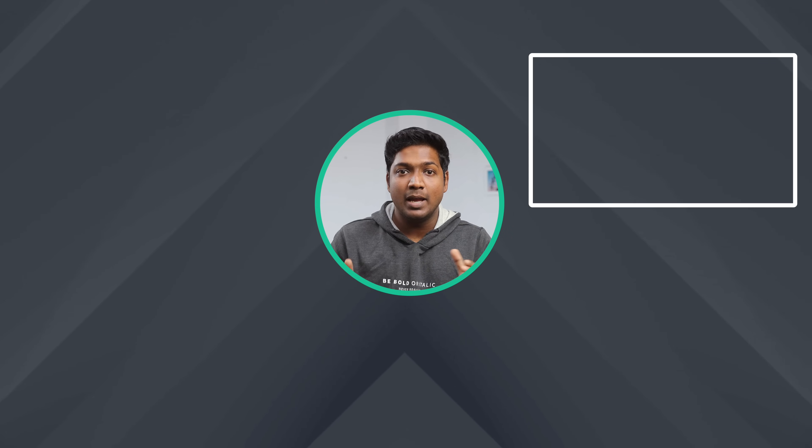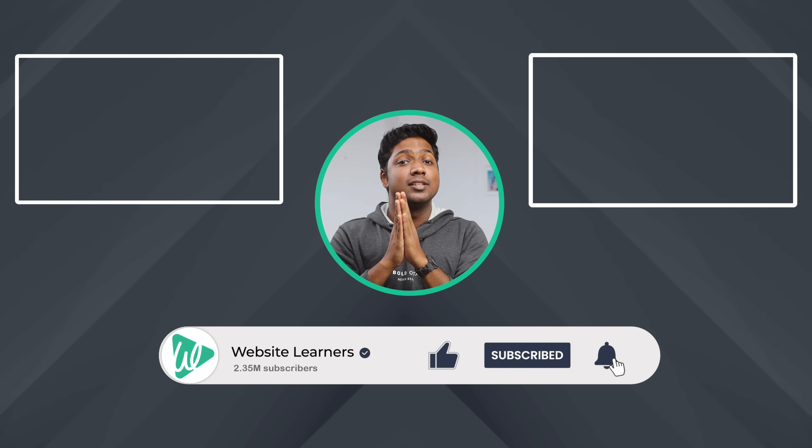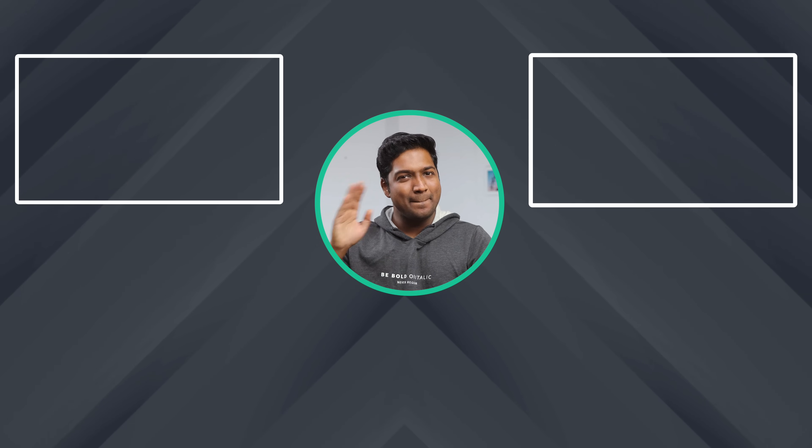So that's it, guys. Thanks for watching. If you're interested in learning about keyword research in detail, you can watch this video. And if you want to create content that bypasses AI detection, then you can check out this video. If you liked this video, do give it a thumbs up and remember to hit the subscribe button. I'll see you in the next one — until then, take care. Bye-bye.